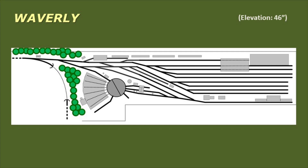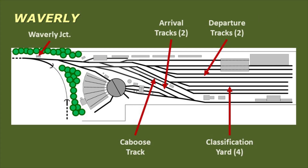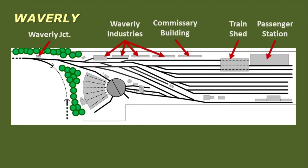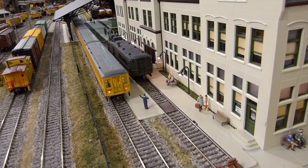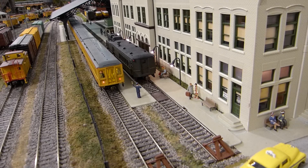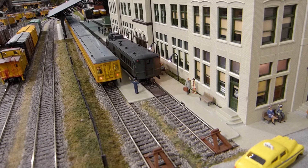As with every location we visit today, we'll start by looking at the track diagram. Waverly is accessed from the main line at Waverly Junction. The yard includes two arrival tracks and two departure tracks, a caboose track and a four-track classification yard. There's a large passenger station and several industries and railroad facilities that are serviced by the yard. Since we're in the transition era, the yard has servicing facilities for both steam and diesel motive power. There's also an icing facility since ice bunker refrigerator cars will remain the standard for several more years.